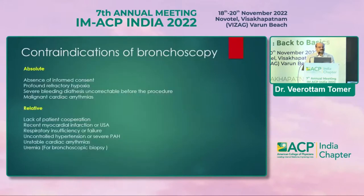There are a few contraindications. Absolute contraindications include: patient has not given informed consent, profound refractory hypoxia not improving with oxygen by face mask, severe bleeding diathesis not controlled at the time of procedure, and malignant cardiac arrhythmias. Relative contraindications include: lack of cooperation, recent myocardial infarction or unstable angina, respiratory insufficiency or failure, uncontrolled hypertension, severe pulmonary arterial hypertension, and uremia — especially when transbronchial biopsy is planned.